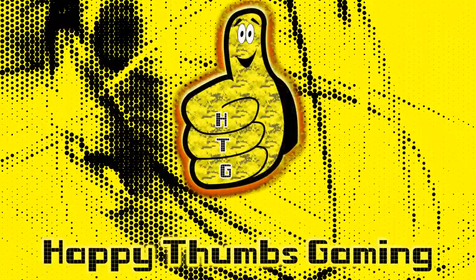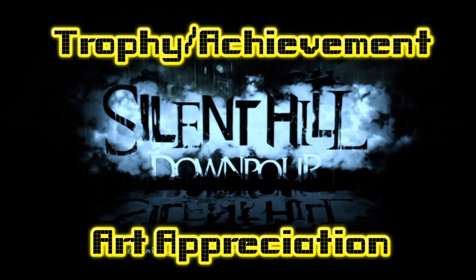Happy Thumbs Gaming! Big Show! Hey everybody, it's Brian with Happy Thumbs Gaming.